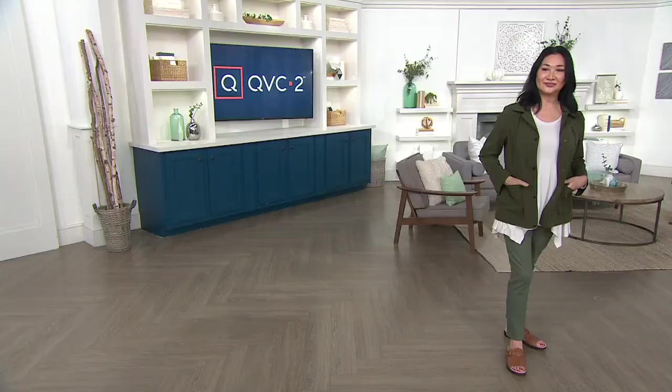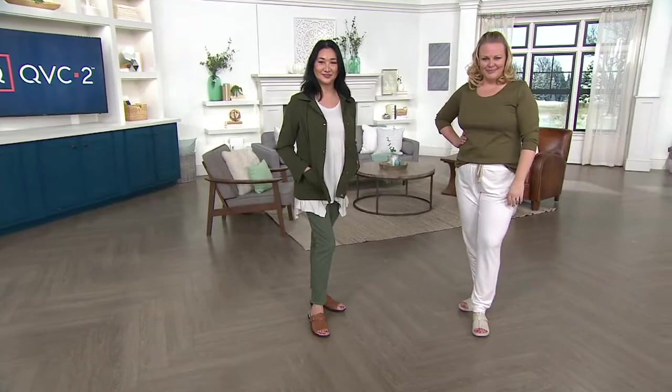Now it's time for my pick of the show, and Clarks is back in the house because Clarks has been around since 1825.